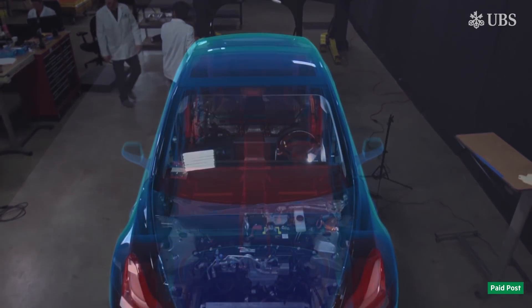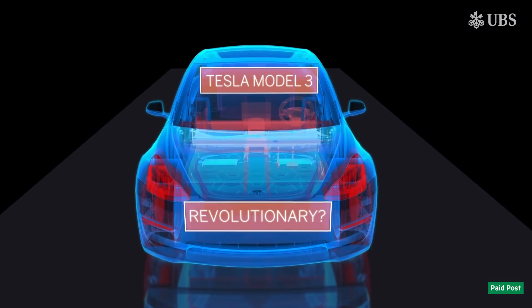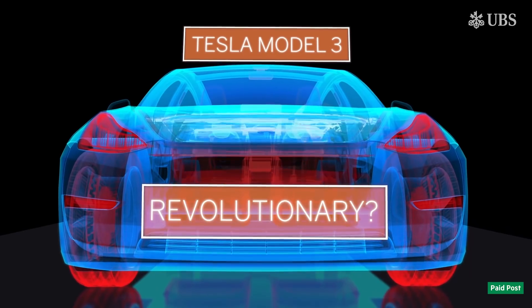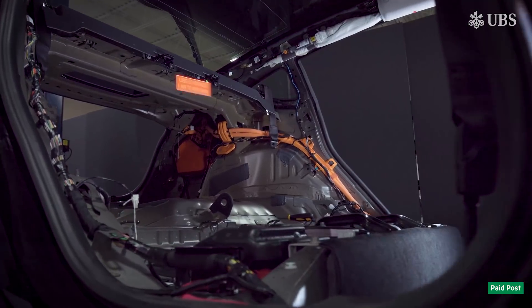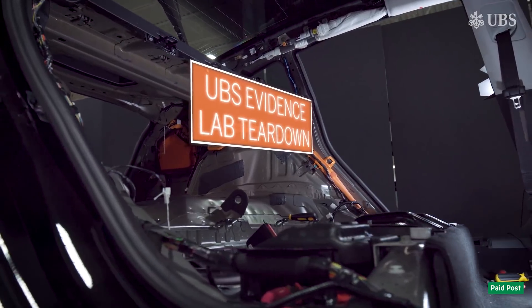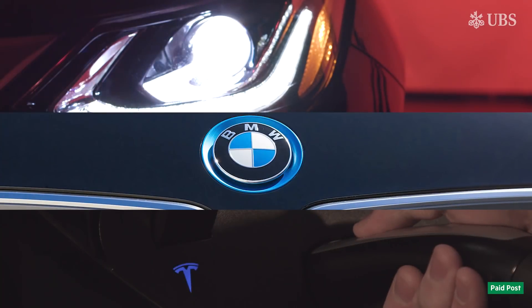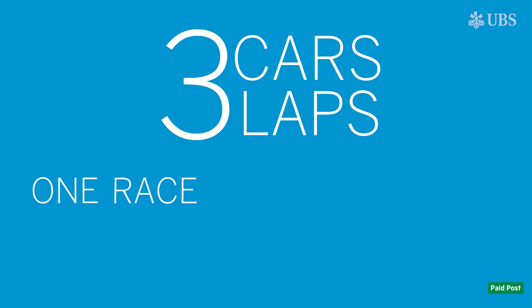Tesla's ramping up production of the Model 3, but is the electric vehicle evolutionary or revolutionary? And what do its parts, and the way it's made, tell us about the future of a multi-billion dollar industry? To find out, UBS Evidence Lab tore it to pieces. For context, they tore down a 2014 BMW i3 and a 2017 Chevy Bolt and turned it into a competition — three cars, three laps, one race to capture the global auto industry.